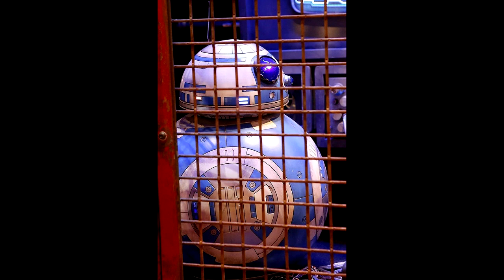During the First Order's occupation of the planet Batuu in 34 ABY, B5SL spent time in a caged area of the Droid Depot in Batuu's Black Spire Outpost, whilst its droid's owner, Mubo, ran diagnostic scans of the droid.